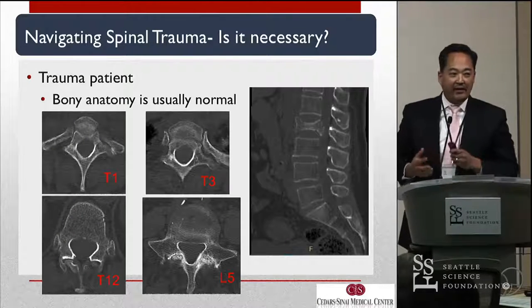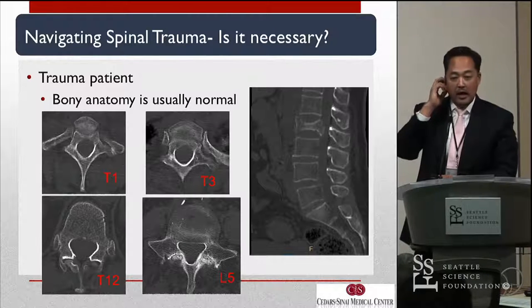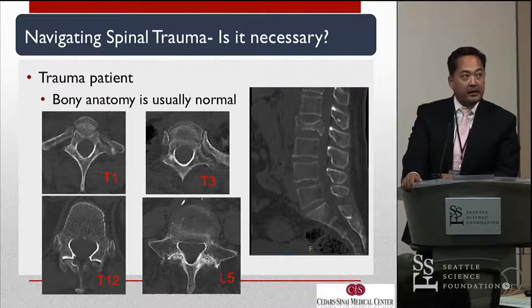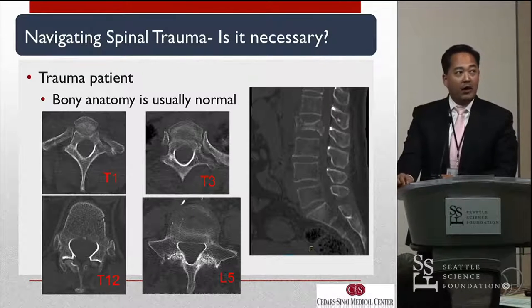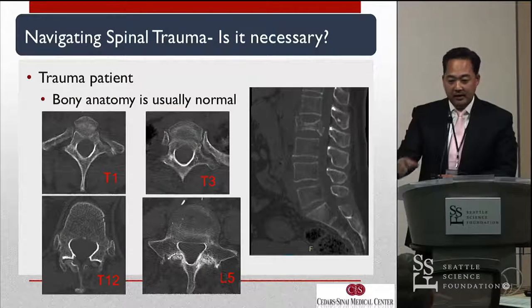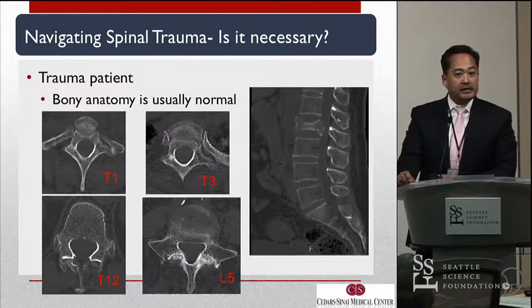So being the devil's advocate and looking at it from a different perspective: trauma patients. I think of a patient who just came in this past week — burst fracture L2, neurologically incomplete. When I looked at the overall anatomy of this patient, you have very easy pedicles to instrument, even in the T5 to T8 region — big pedicles. So is navigation really necessary in these kinds of cases?